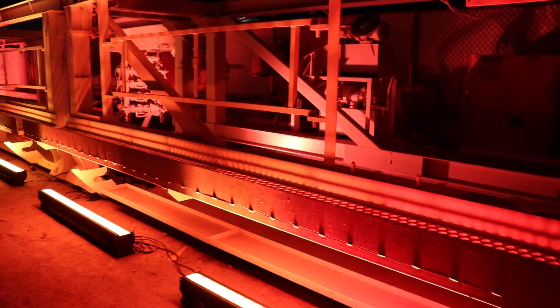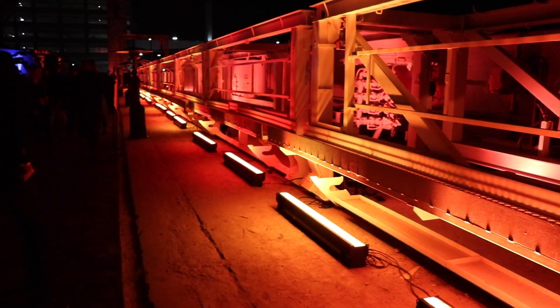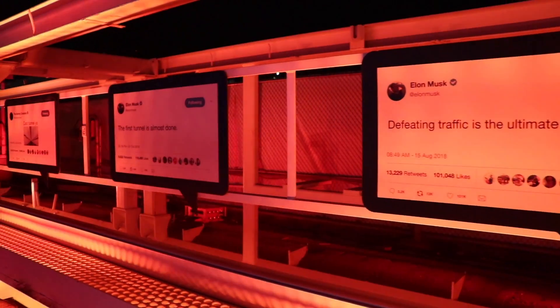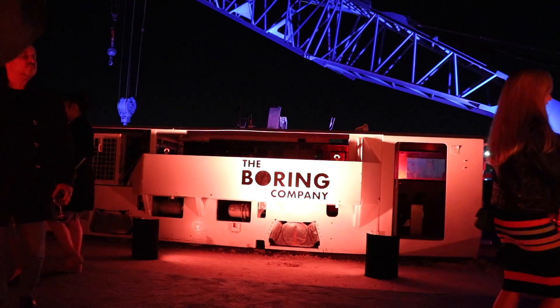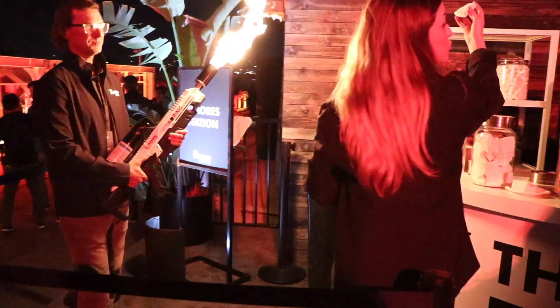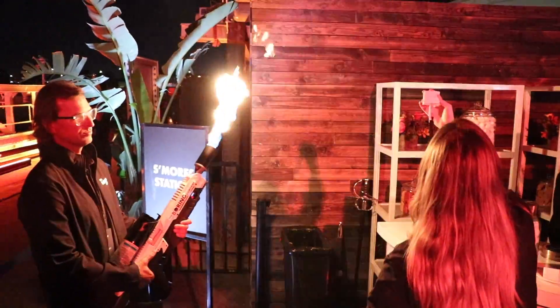They did a really good job setting this up so you could catch a glimpse and understand what they've been working on. Right when you walk in they had the concrete segments used to create the cement tunnel. They also had an electric locomotive, which is pretty innovative because typically when boring these tunnels they use a diesel locomotive — but diesel is toxic to breathe inside a tunnel, so they created an electric version using what appears to be Tesla batteries. Maybe in the not too distant future we'll see a Tesla locomotive train.